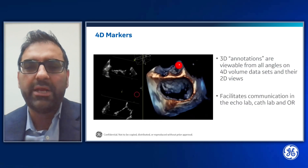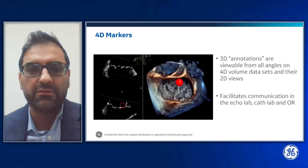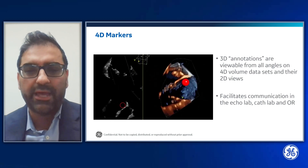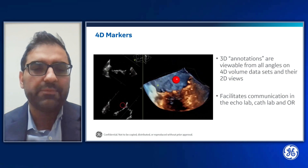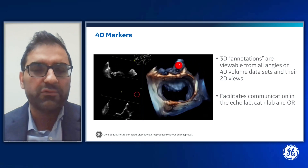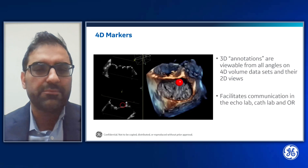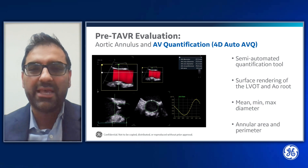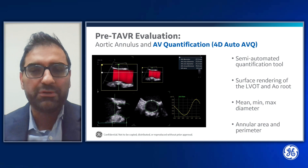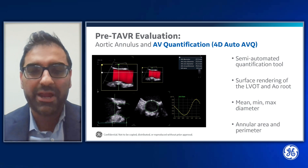4D markers are 3D annotations viewable from all angles on the 4D volume datasets and their 2D views. They facilitate communication in the echo lab, cath lab, and operating room. As the 3D dataset is manipulated, so moves the 4D marker, and when the 4D marker moves in the volume, it also moves in the 2D multi-planar image. We can also use the aortic valve quantification tool, a semi-automated tool which produces a surface rendering of the LVOT and aortic root, providing mean, minimum, and maximum diameter, as well as annular area and perimeter.